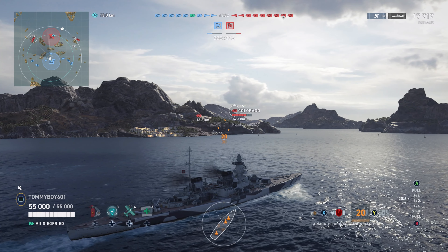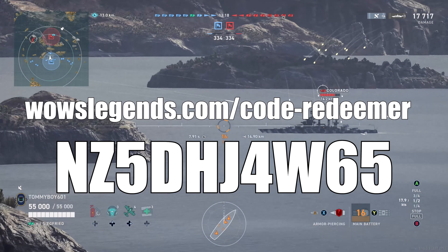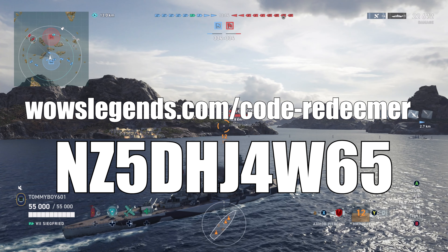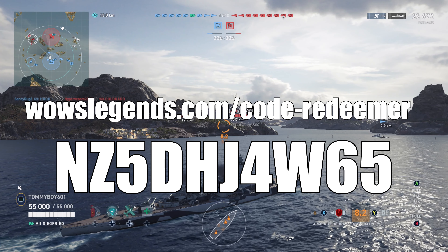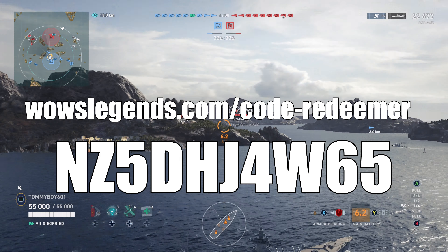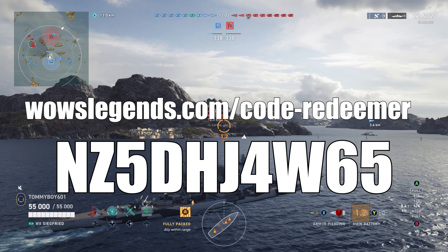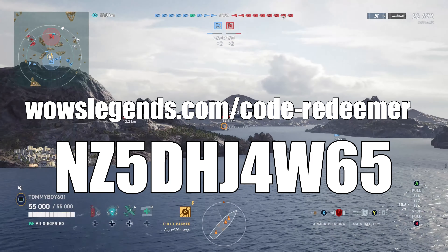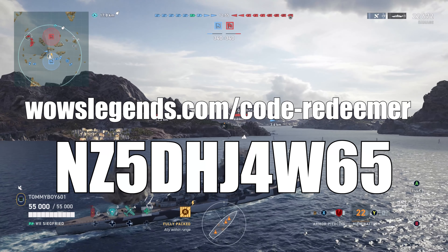Also, let's go ahead and throw up a code. Wargaming had a weird kind of blog post yesterday, but in that blog post they did have a code for a Secret Santa 22 container. That code is NZ5DHJ4W65. You'll go to wowus.com/code-redeemer to get it.